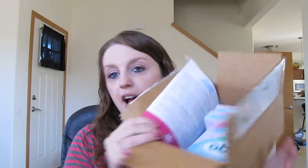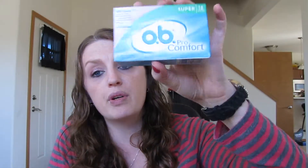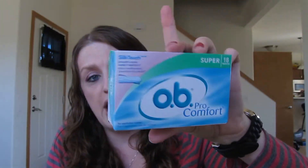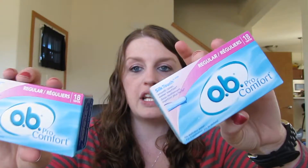Inside my box I got a whole bunch of stuff, so I was super excited. The first thing I got was an 18-pack of the Super OB tampons. I never used this brand before, but I actually got another sample from another company and tried them and liked them. I also got two small boxes of the regular 18-count. These are super tiny — they don't have the cardboard around them, which is kind of different, but it's so much easier. I love how you can fit them in your pocket and nobody knows because they're so tiny.